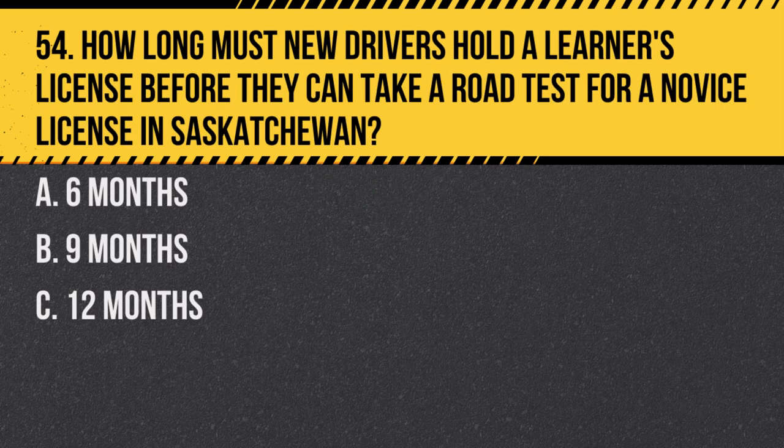Question 54. How long must new drivers hold a learner's license before they can take a road test for a novice license in Saskatchewan? a. Six months. b. Nine months. c. Twelve months. Answer: b. Nine months. This period allows new drivers to gain experience under various driving conditions.